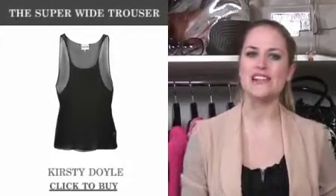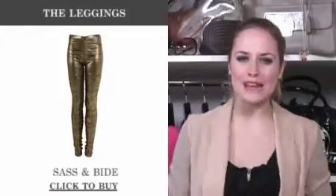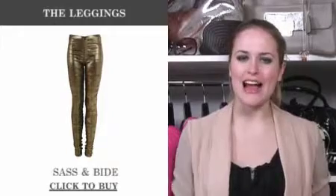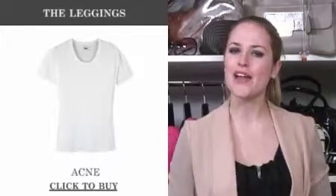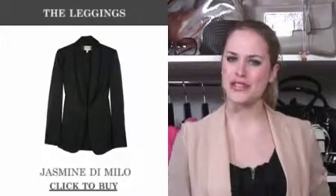Instead opt for something more fitted and just throw on piles of statement jewellery. With the popularity of leggings, the skinny remains a big style statement for spring, and the bronze satin vibe wraps are a great choice. Their super slim fit begs for something loose on top — another silhouette balancing act. An oversized tee and boyfriend blazer is a good choice.